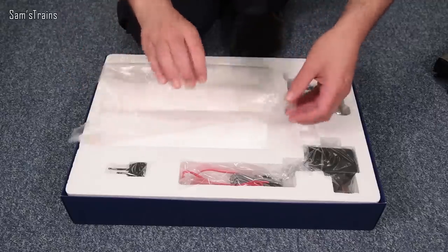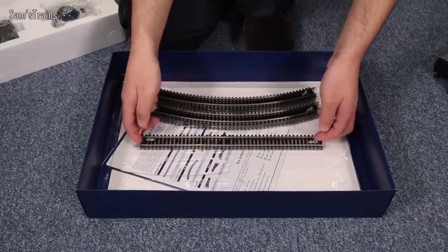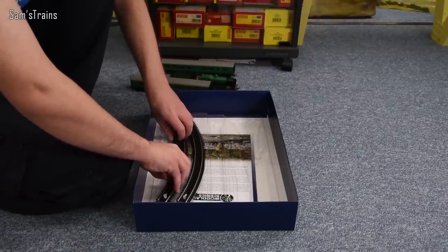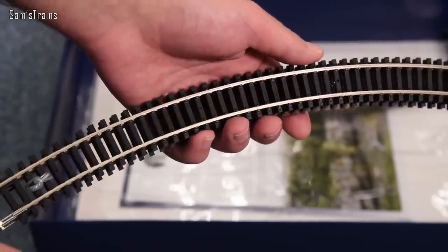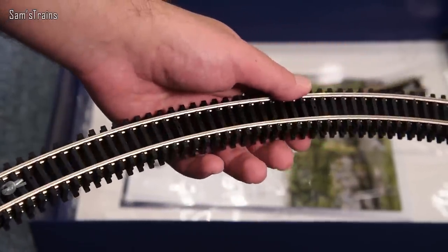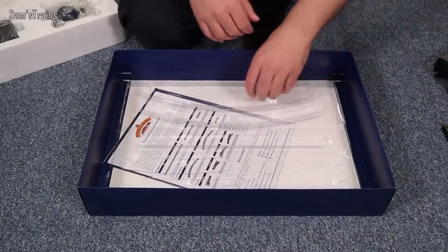Let's just have a quick look at what else we get in the pack. In terms of track, we have two long straights, or double straights as they're called in the trade. I'm not going to set up the oval of track today since I've done it on previous videos. It does seem this is just second-radius track, which is a bit of a shame — rather than giving you the tools to support every loco and expand, they're giving you the minimum they can get away with. It is nickel-silver track though, not steel, so it is relatively good quality and will be fit for purpose.